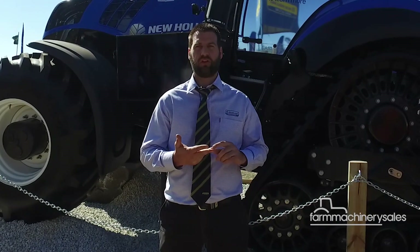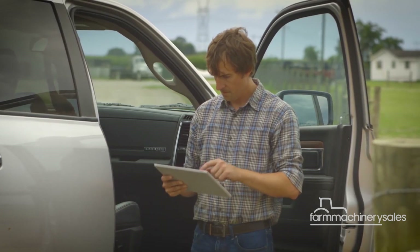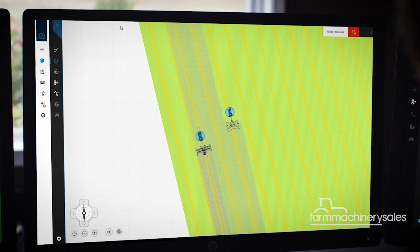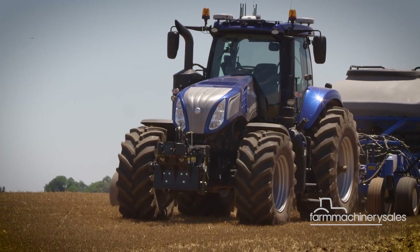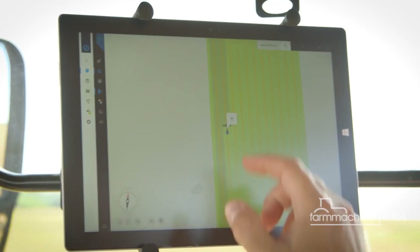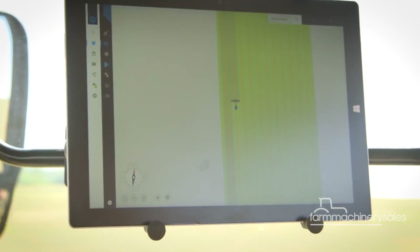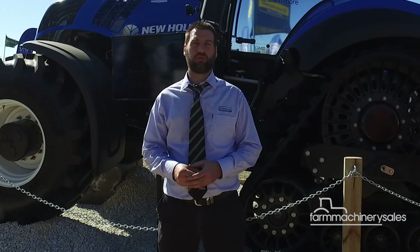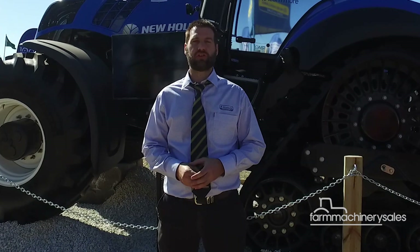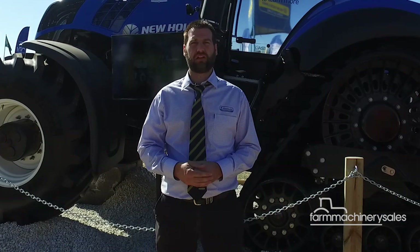We're using four different systems that work as a redundancy for each system. The machine can be operated remotely, which allows you to monitor the operation of the machine — where it is, where it's going, and what's happening with the implement behind. This version allows both autonomous and non-autonomous, or a level of autonomous operation, so we can still drive it or operate it by tablet.